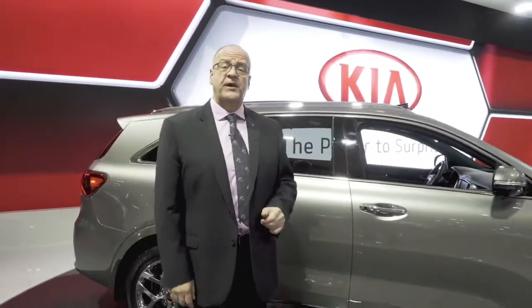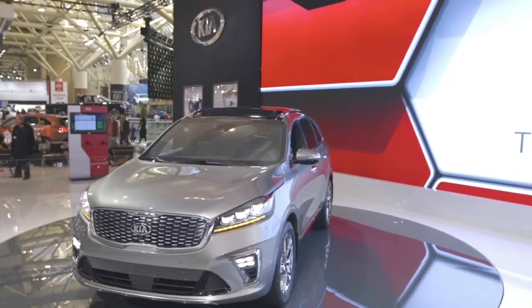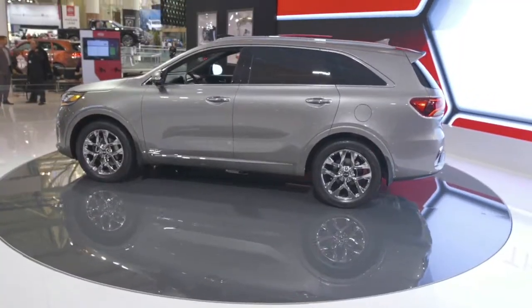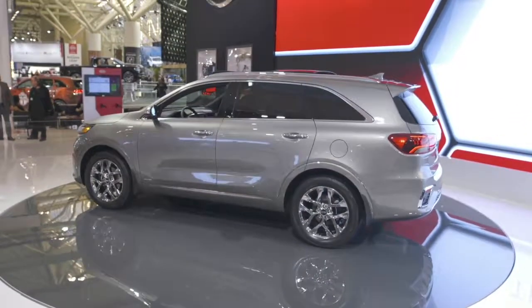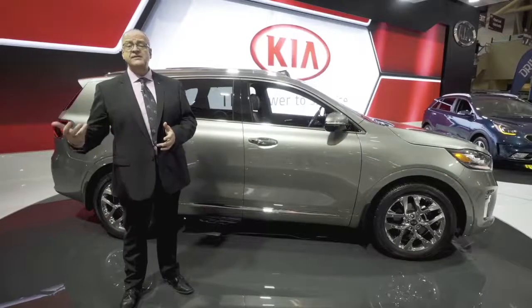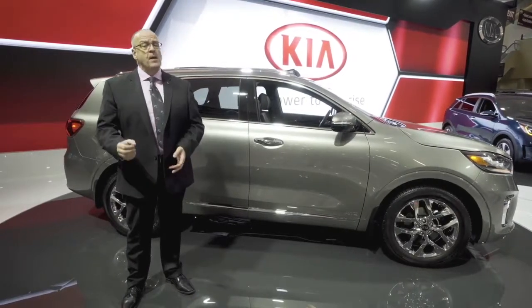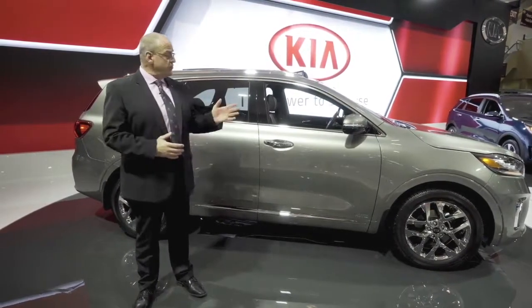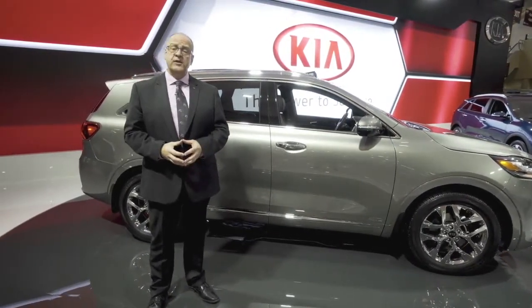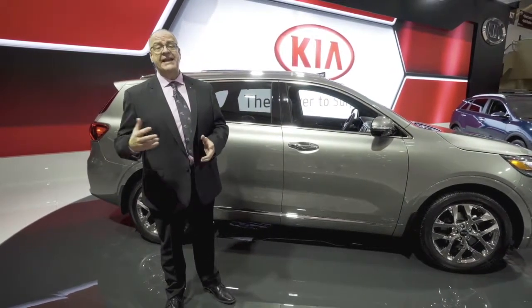Now let's talk about some of the technologies of the brand new 2019 Sorento. For safety, we have available autonomous emergency braking, blind spot detection, lane keep assist, and advanced smart cruise control — so a lot of safety here. There is also a Harman Kardon sound system if you want to experience the higher end audio level. One of the big new technologies is our new UVO intelligence embedded telematics system.